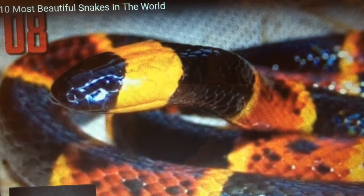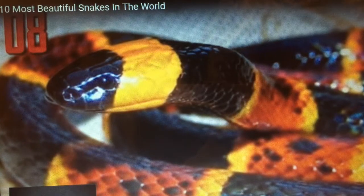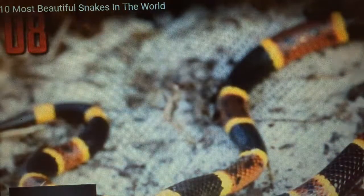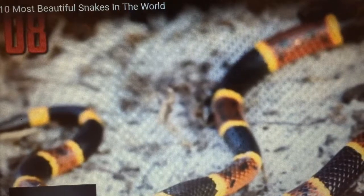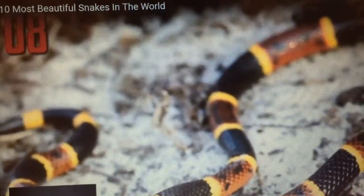there are only about 15 to 20 recorded bites a year, but on the bad side, they are deadly, and soon there will be no more anti-venom for it. Pfizer has said that with such low demand, it is not worth the cost and research spent on it, and current stock is due to expire at the end of this year.